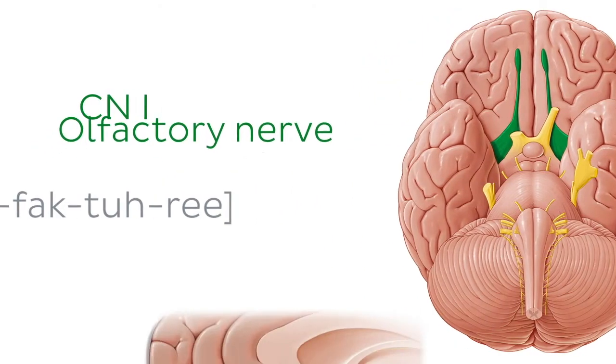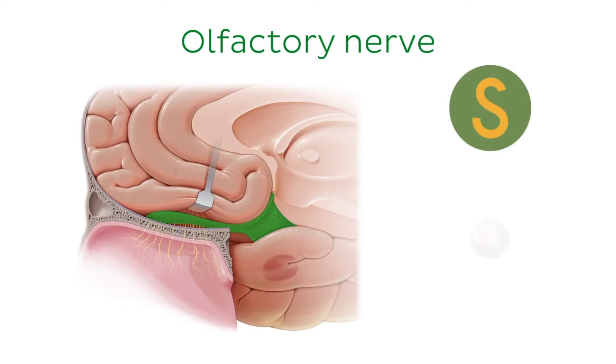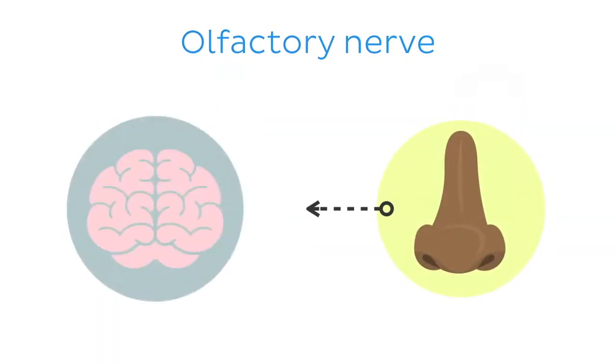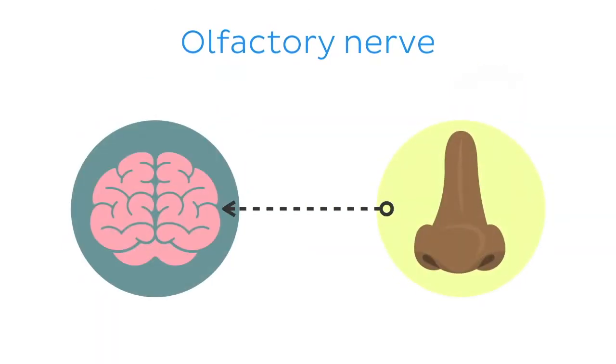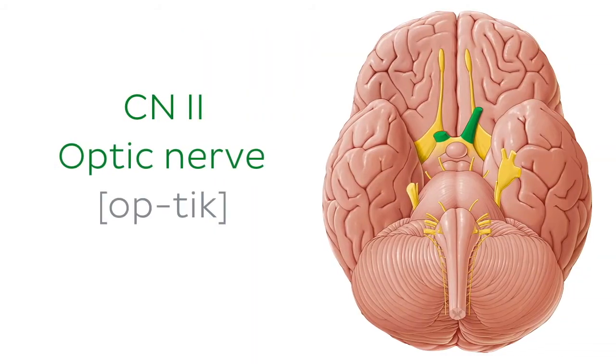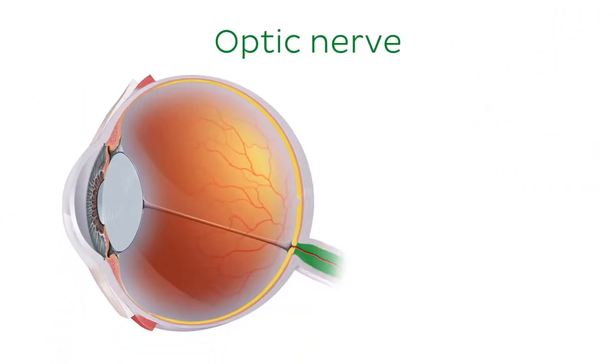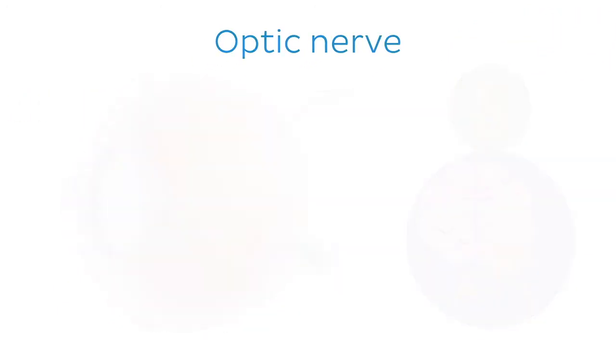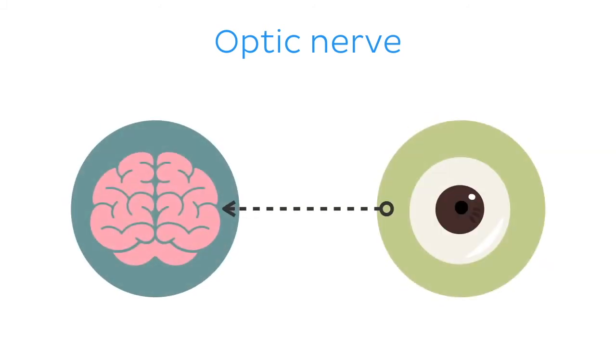First on the list, we have cranial nerve number one, known as the olfactory nerve. The olfactory nerve is a special somatic afferent nerve which innervates the olfactory mucosa within the nasal cavity. It carries information about smell to the brain. Next on the list is cranial nerve number two, also known as the optic nerve, a special somatic afferent nerve which innervates the retina of the eye and brings visual information to the brain.